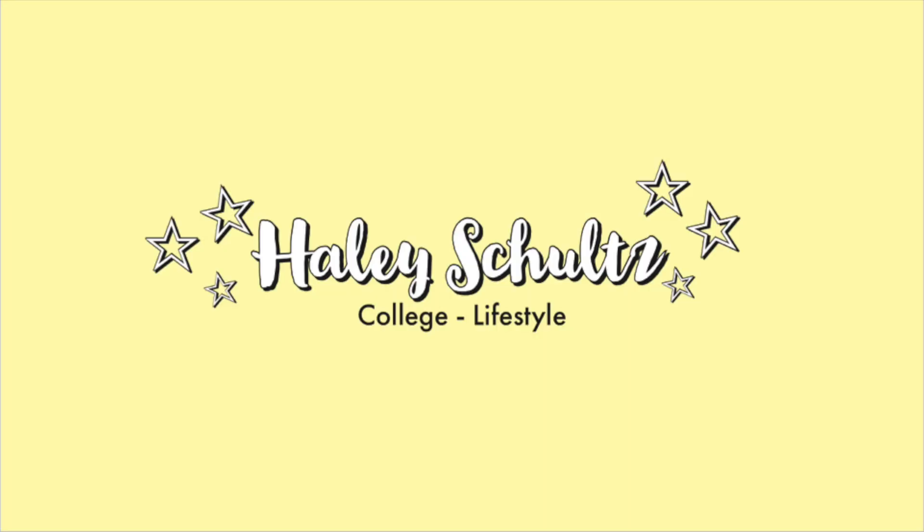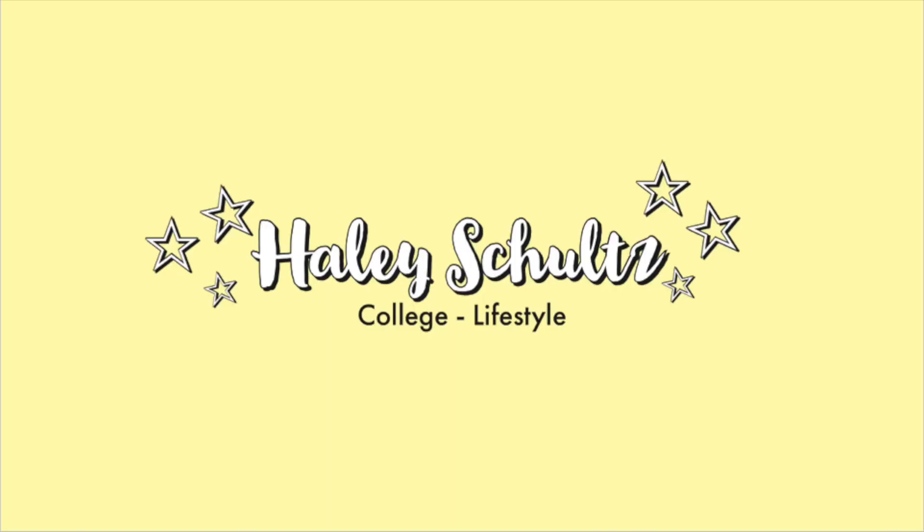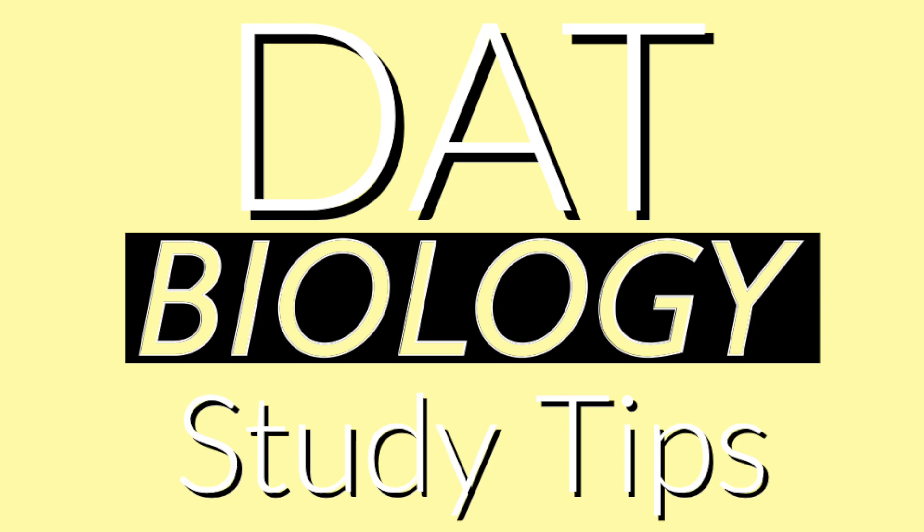Hey everybody, we are back with another DAT prep video, this time in a lot better quality. Today I'm going to be talking about how I studied for the biology section. I'm going to be fully transparent — I got a 19 on this section. It's a very tough section, but I'm pretty proud of that score and I still got a good total science.